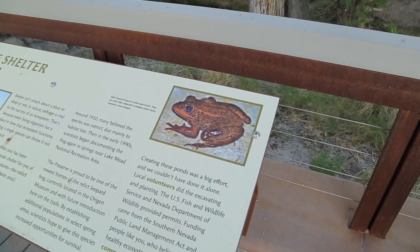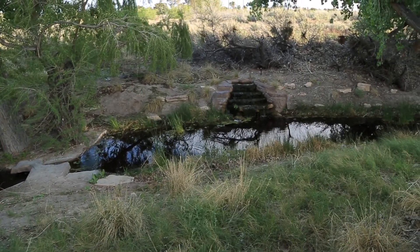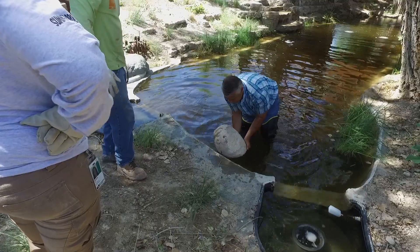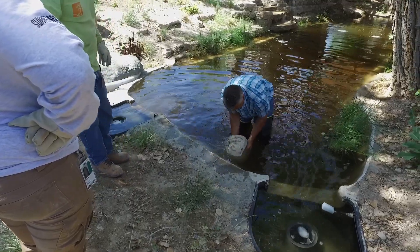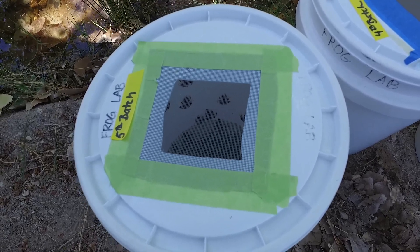After securing the site so the future move-ins wouldn't be disturbed, biologists had to make sure other factors were ideal for the animals. That's not always easy when dealing with such small populations. Biologists started with the information they had, then, like all scientists, experimented.